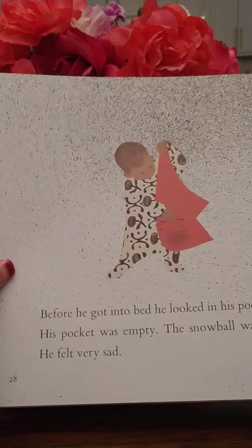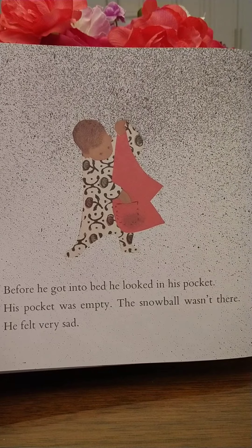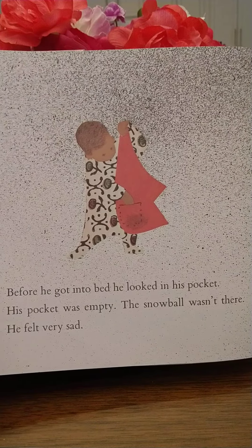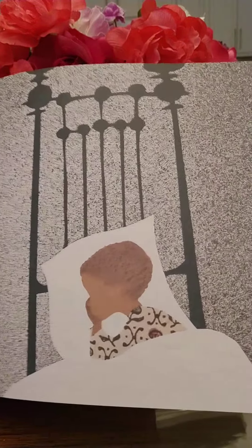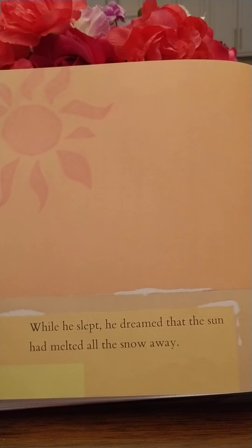He told his mother all about his adventures while she took off his wet socks. And he thought and thought about them while he was sitting in the bath with his yellow ducky. Before he got into bed, he looked in his pocket. His pocket was empty — the snowball wasn't there. He felt very sad.